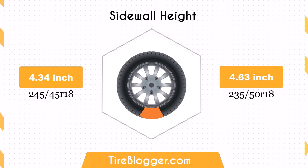This taller sidewall could result in a slightly softer ride and better impact absorption compared to the original tire, which might be appreciated on rougher roads.